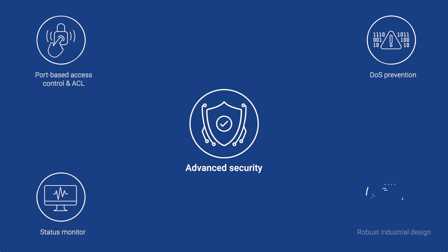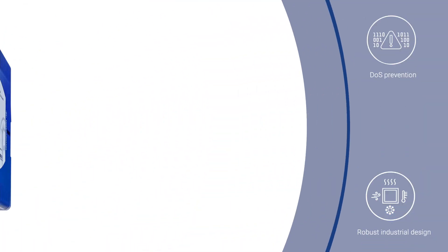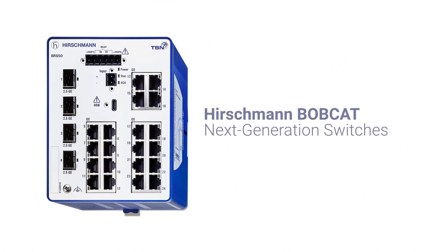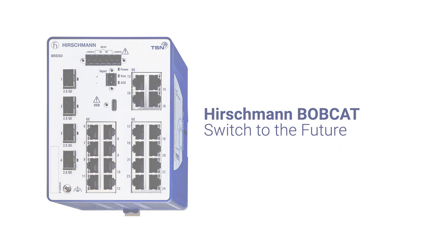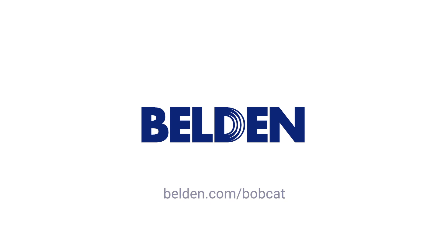Robust industrial design for extreme environmental conditions. Hirschman Bobcat — switch to the future. For more information, visit our website at belden.com/bobcat.